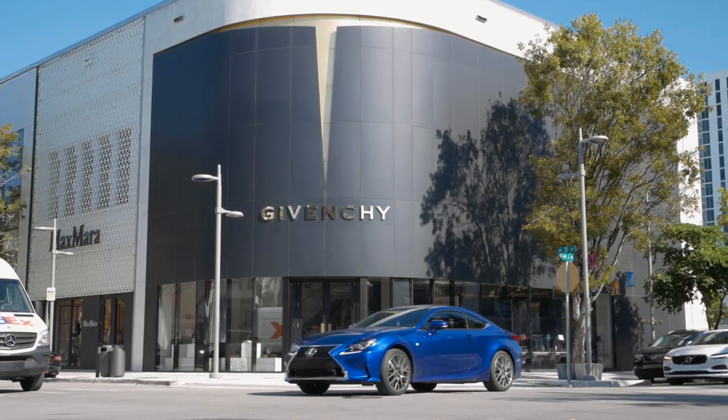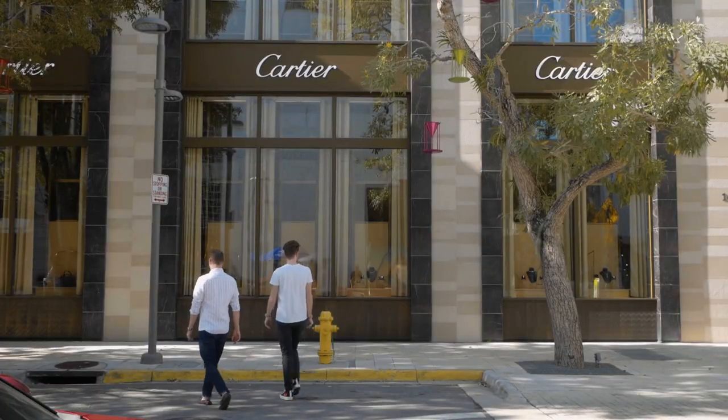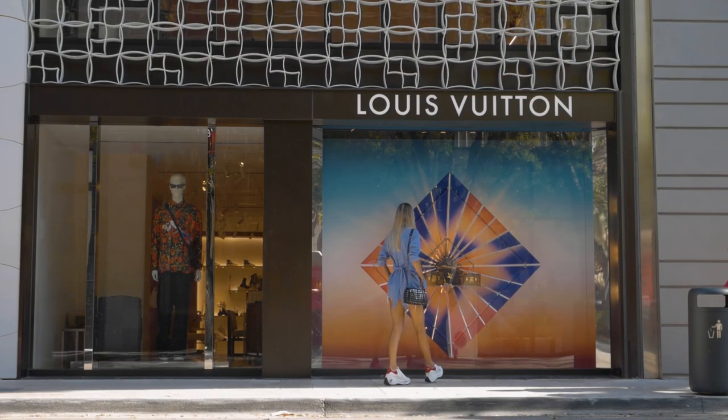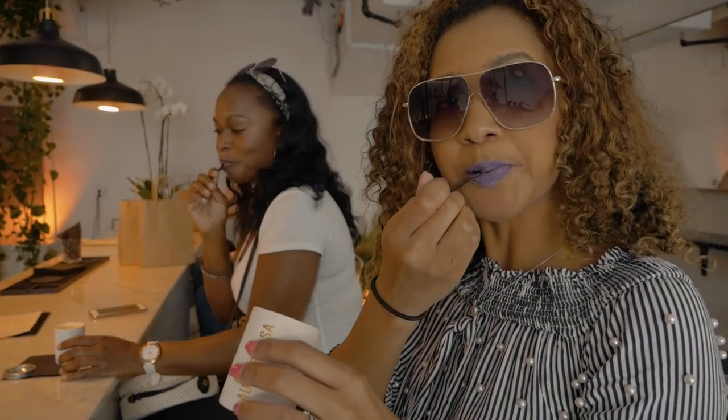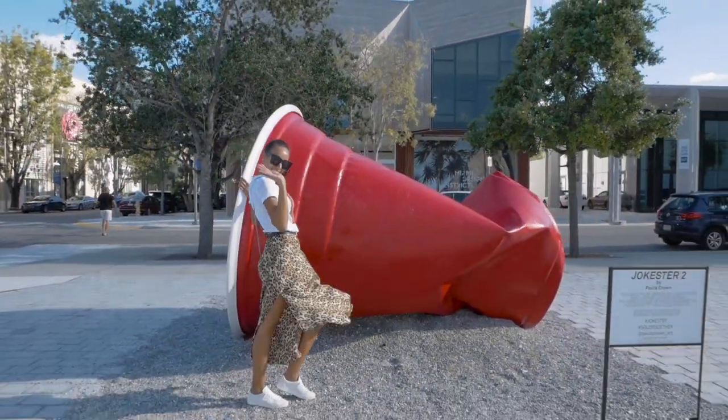The Design District is home to luxury fashion stores like Givenchy, Tom Ford, Cartier and Louis Vuitton, just to name a few. It has an array of restaurants, creative services and public art that keeps me coming back.